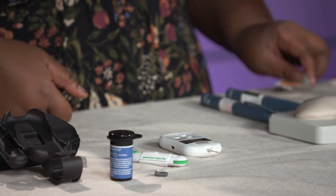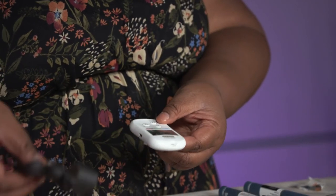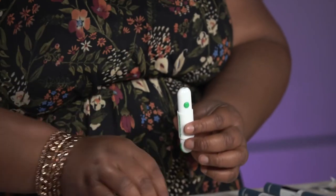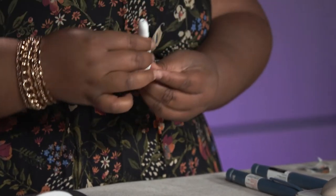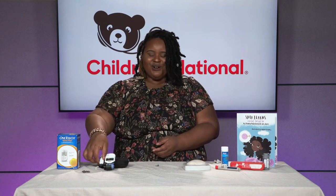Now that you have your blood sugar reading, clean up your space. Take the test strip out and put it in the trash, then return the meter to its case. The lancet is single-use only, so take it out and properly dispose of it in your sharps container. The lancing device goes back in the case. I want to emphasize: there is no such thing as a bad blood sugar. The number you receive is data and information for your family and your healthcare team to keep those blood sugars in the safest range. Don't be too hard on yourself.